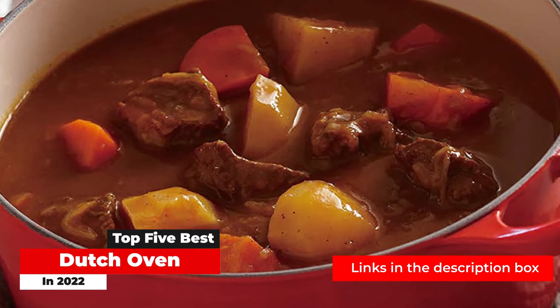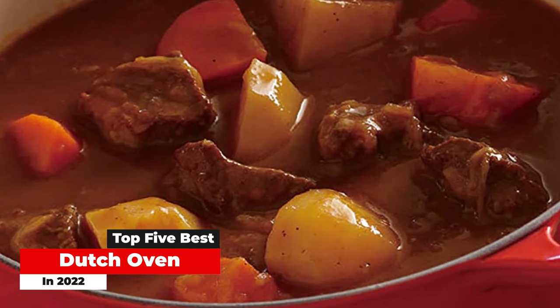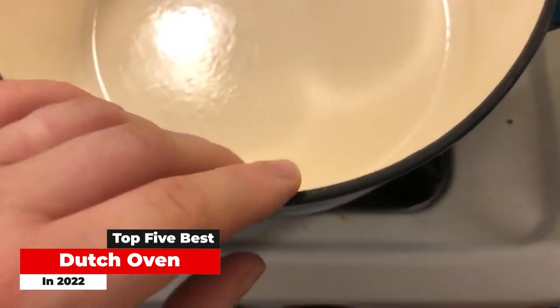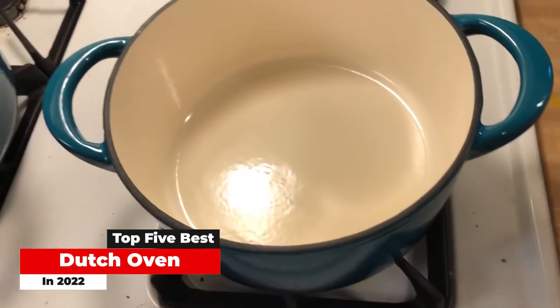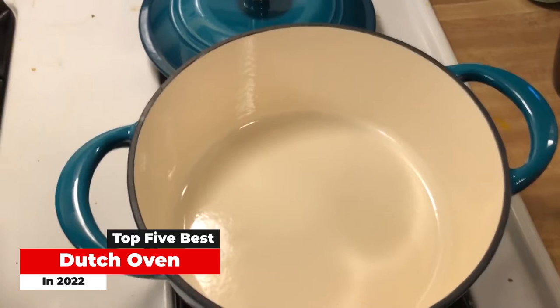We researched and tested Dutch ovens, both in our lab and in the kitchens of our expert testers, rating each one on heat distribution and retention, durability, and usability, among other attributes. From high-end to budget to the most stylish, here's our tested and approved list of the best Dutch ovens to help you make your pick.